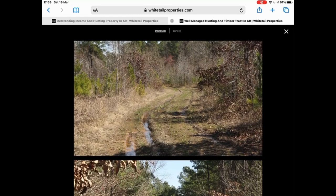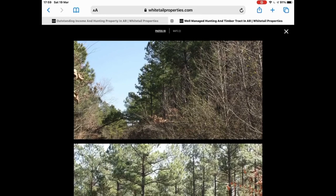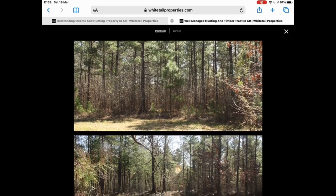The second thing I'm always looking for is a trail system. If there's not a trail system, more than likely you're going to have to develop one, which creates more work for you. If the property already has a trail system, that's a huge plus.